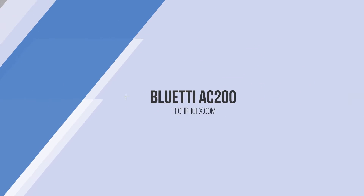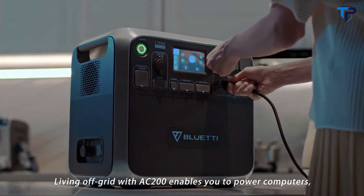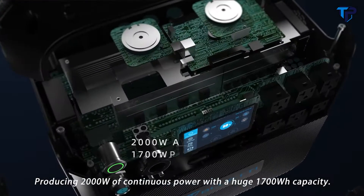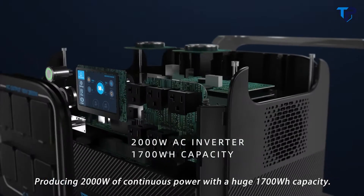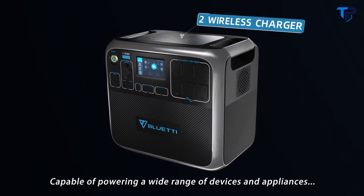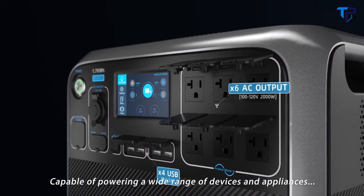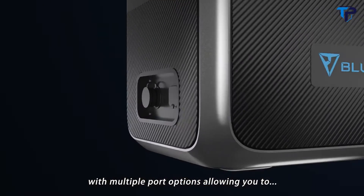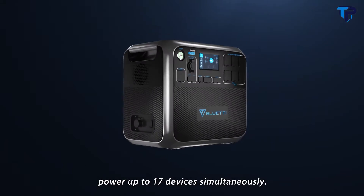Living off-grid with AC200 enables you to power computers, phones, refrigerators, and more. Producing 2,000 watts of continuous power with a huge 1,700-watt-hour capacity. Capable of powering a wide range of devices and appliances with multiple port options allowing you to power up to 17 devices simultaneously.